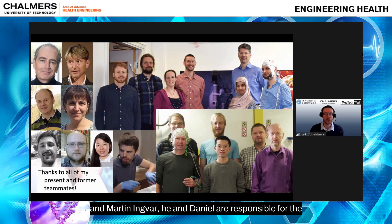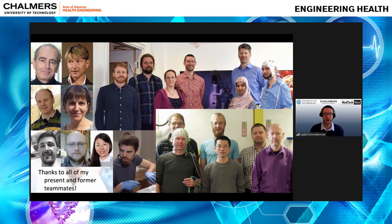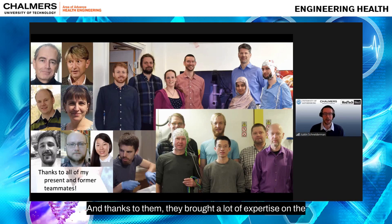Martin Ingvar and Daniel are responsible for the NatMEG Center at Karolinska Institute in Stockholm, which we've been using for almost a decade. Thanks to them, they brought a lot of expertise. On the bottom right, the gentleman with the purple shirt is probably one of the most well-known names in the magnetoencephalography field — that's Matti Hämäläinen.